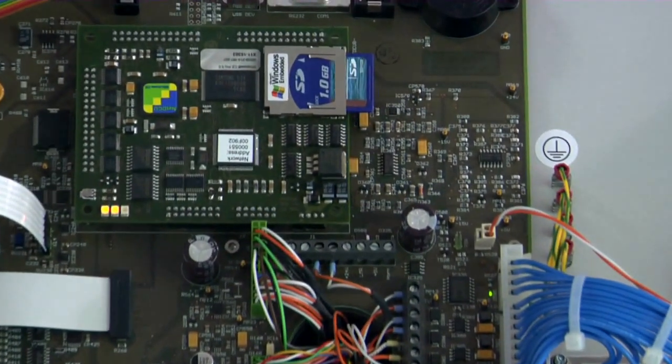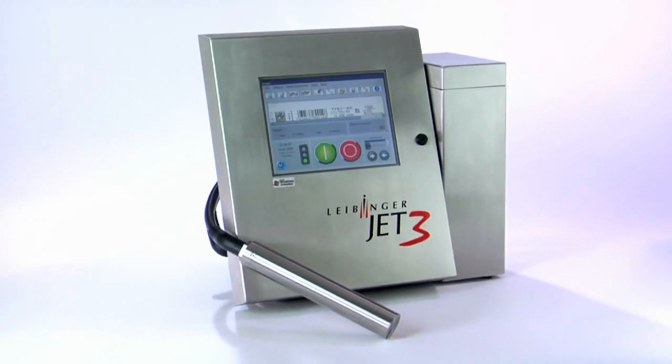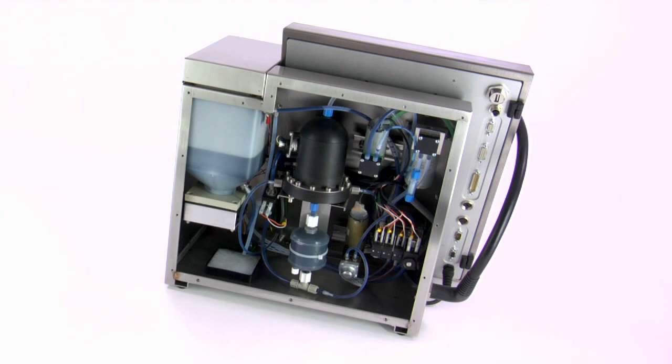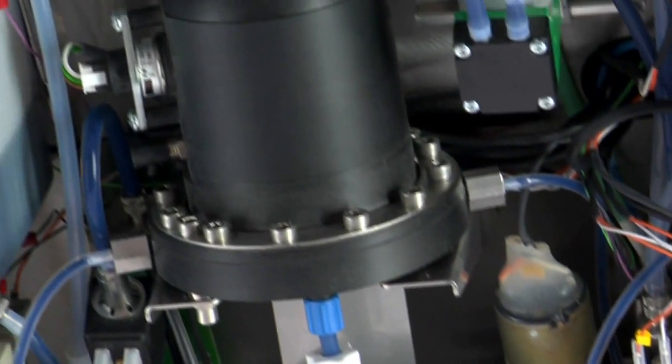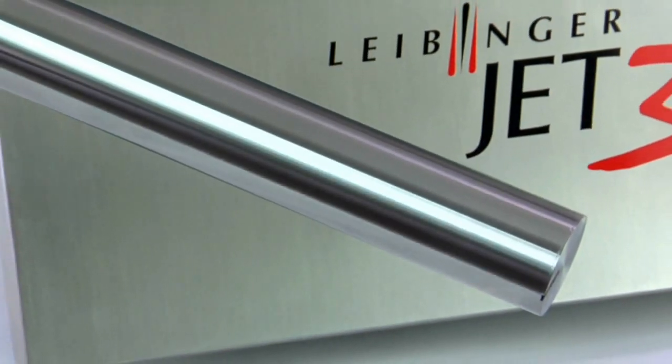The powerful electronics are located in the compact cabinet. Three processes work on the controller and deliver enormous performance. The Jet 3 is highly equipped for future requirements. The unique Leibinger hydraulic concept doesn't need external air pressure — the Jet 3 works without continuously running pressure pumps to minimize part wear.